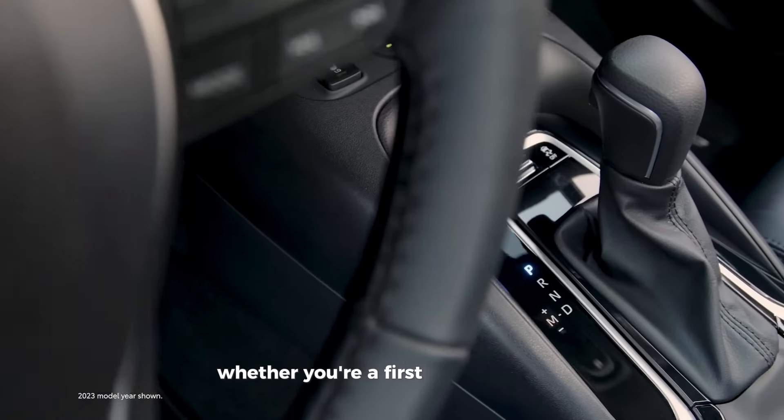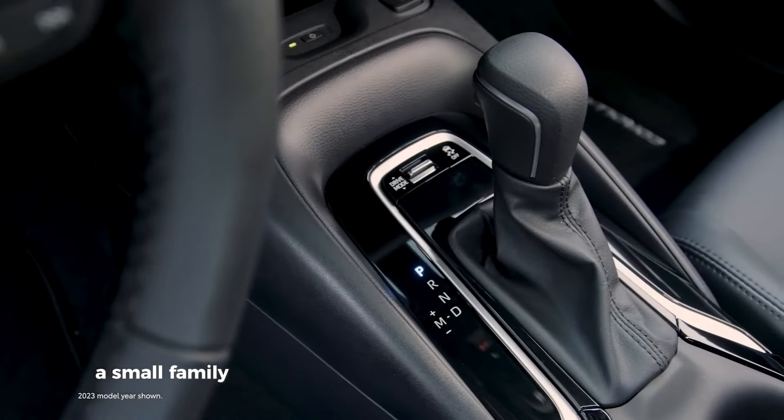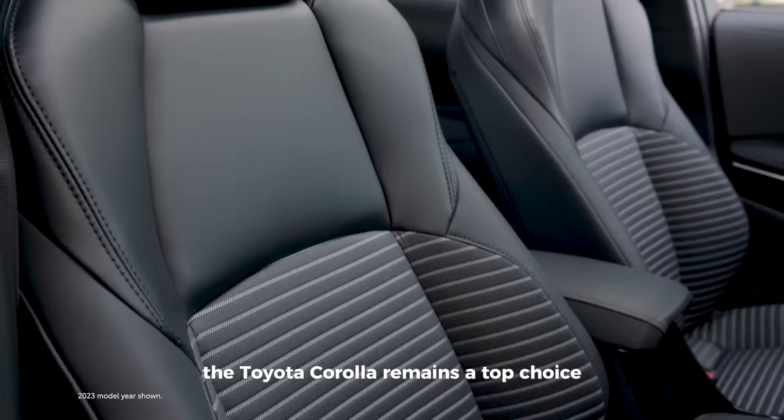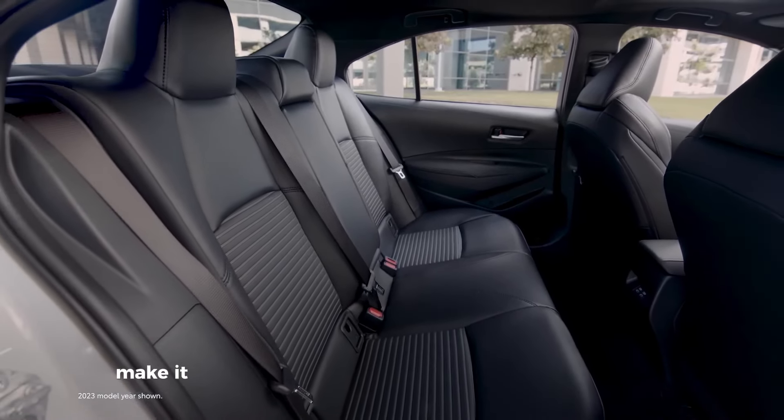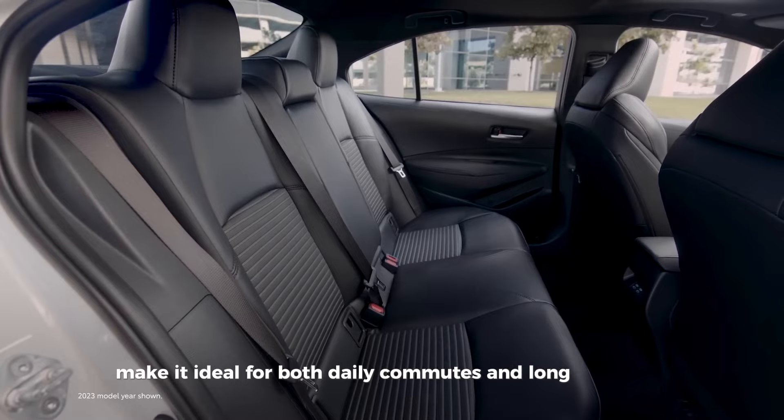Whether you're a first-time car buyer, a small family, or someone looking for a reliable commuter car, the Toyota Corolla remains a top choice. Its spacious interior and comfortable seating make it ideal for both daily commutes and long road trips.